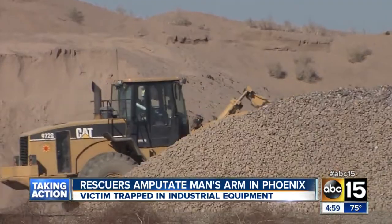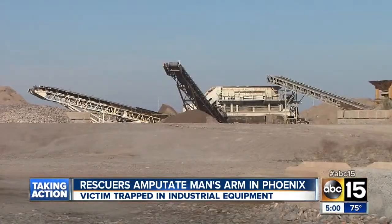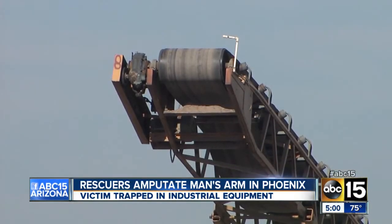Once emergency crews got on scene, they realized that this machine was so large and heavy and the patient was suffering so much blood loss that the only option was to remove his limb immediately. A fire official said: 'None of us want to do it, but we understand the big picture — by doing that, we're actually going to help this person get away and into a place where they can get treatment.'